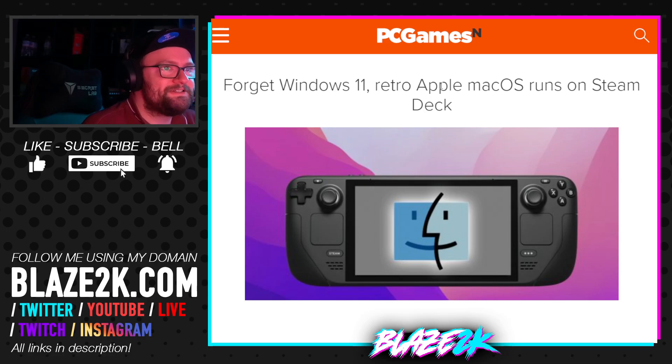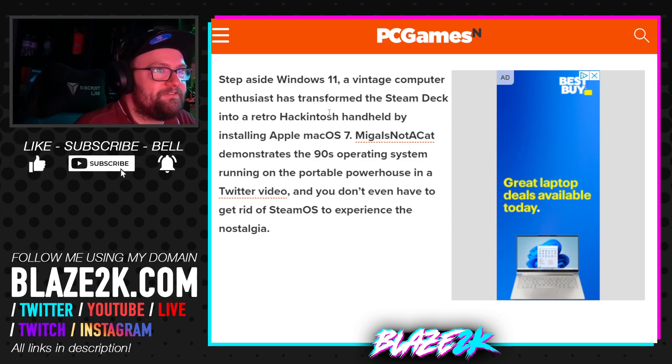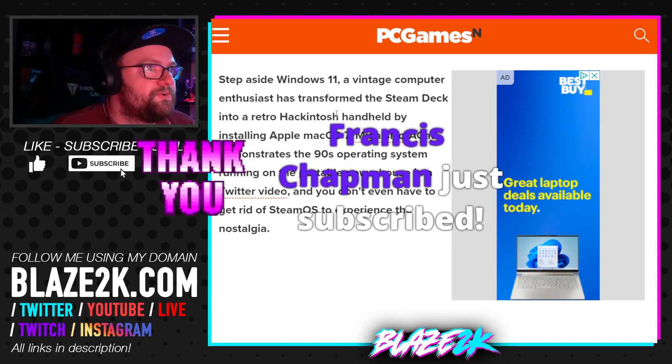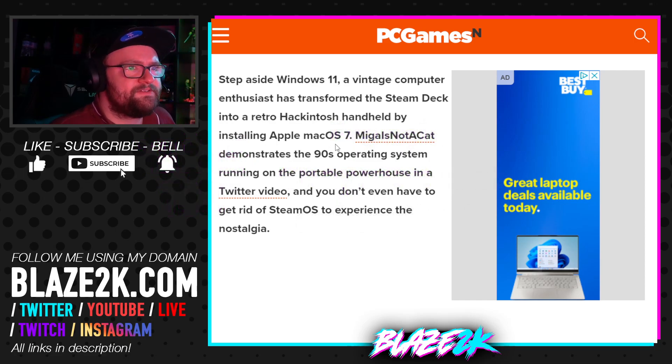Forget Windows 11 on your Steam Deck — how about a retro Apple Mac OS operating system? Apparently Apple Mac OS runs on the Steam Deck, which is kind of funny. Step aside Windows 11: a vintage computer enthusiast has transformed the Steam Deck into a retro Hackintosh handheld by installing Apple Mac OS 7.